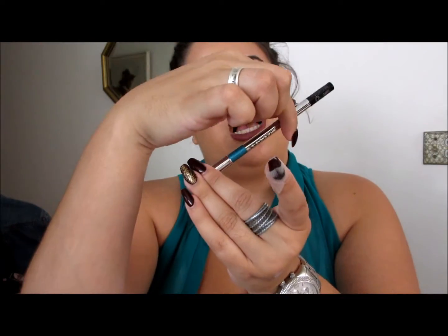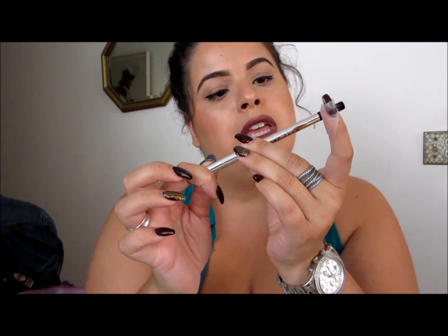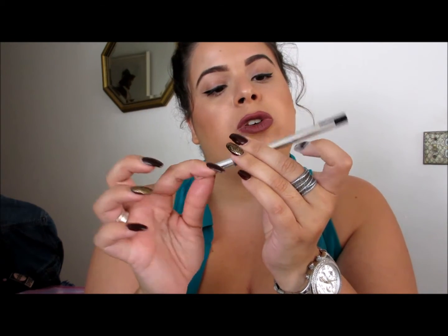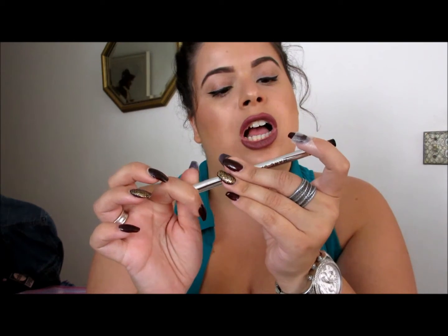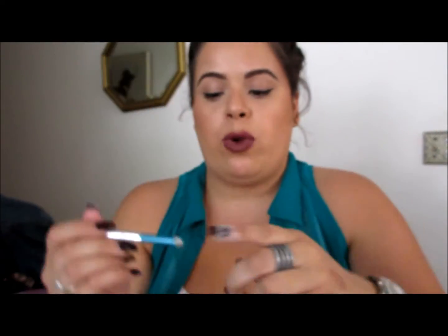From Marc Jacobs, I got the Gel Crayon Eyeliner in the color Odyssey, which is a nice turquoise shade. It would be really nice to give you a pop of color on the lower lash line.